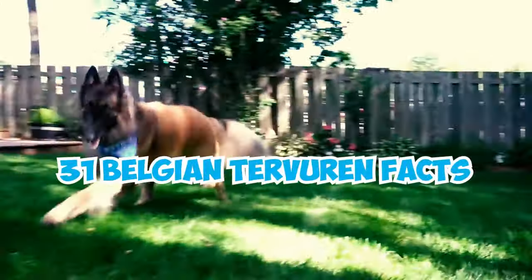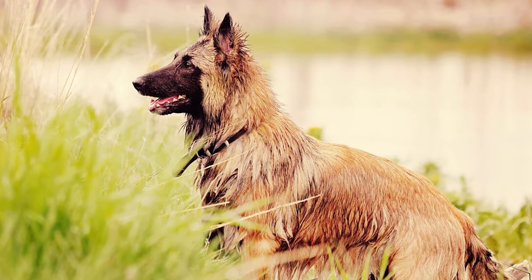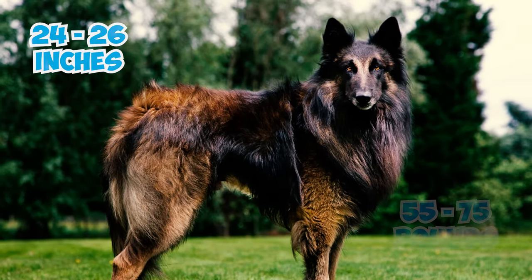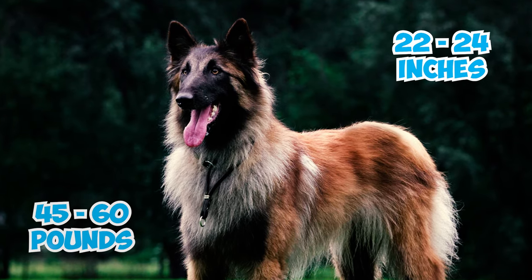31 Belgian Tervuren facts every owner should know. Number 1: The elegant and agile Belgian Tervuren, affectionately called the Terv, is a medium to large-sized dog. Males range from 24 to 26 inches tall and weigh 55 to 75 pounds, while females are a bit smaller, standing at 22 to 24 inches and weighing 45 to 60 pounds.